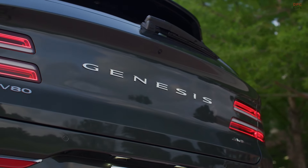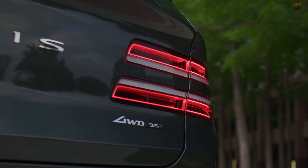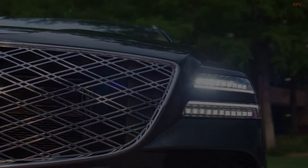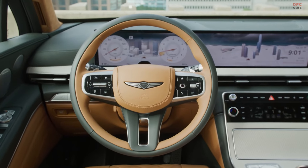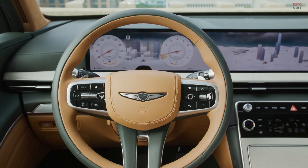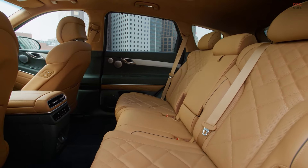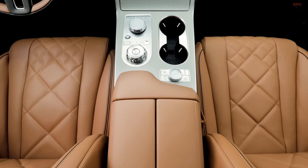Aesthetic updates are equally impressive, with the introduction of new exterior colors like Store Green and Store Green Matte, inspired by the lush landscapes of Scotland's Isle of Skye. Inside, the GV80 features a redesigned interior that includes a two-tone steering wheel, an enlarged console for enhanced utility, and new color schemes such as smoky green with vanilla beige and ultramarine blue with glacier white.